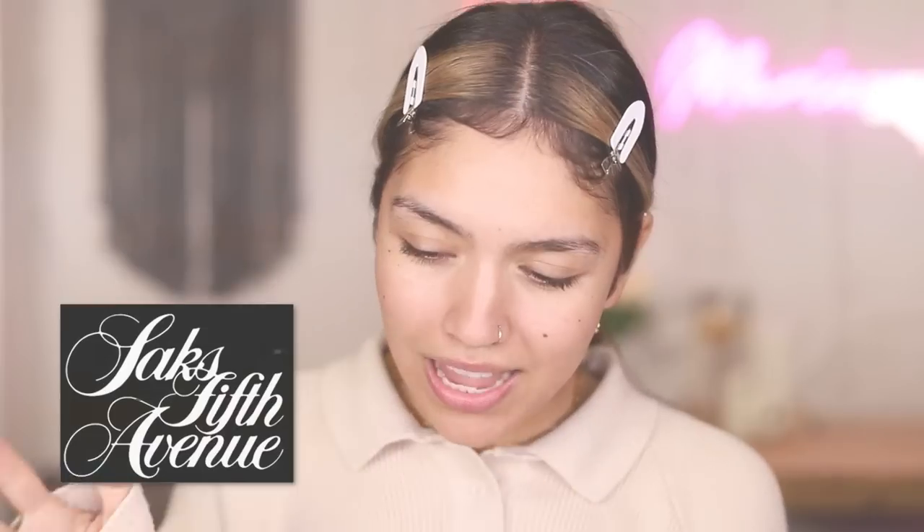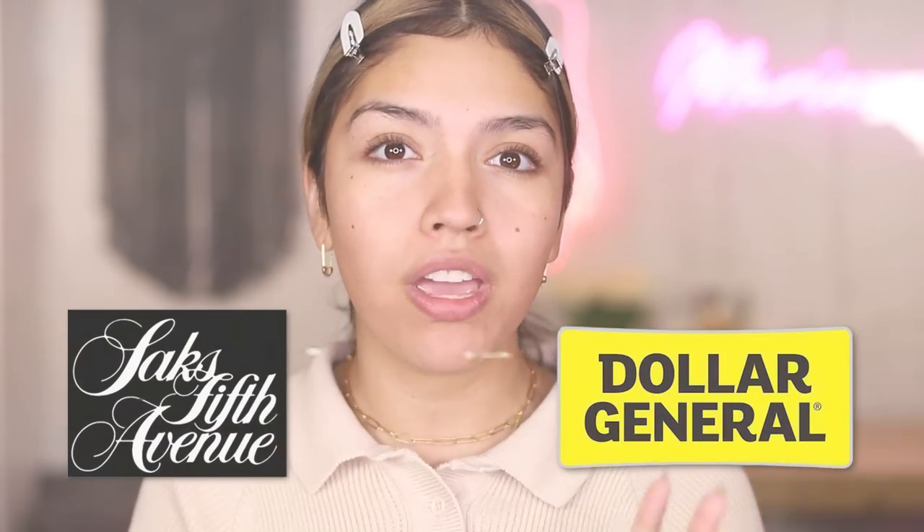Today I spent a lot of money on Saks Fifth Avenue makeup, but I didn't spend a lot of money on Dollar General makeup, which is the brands that we're going to be first seeing today. And we're going to see who does what better, who got what, who did that, who won what.